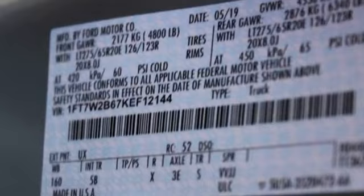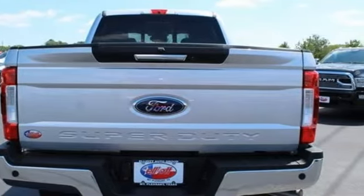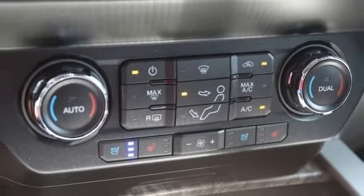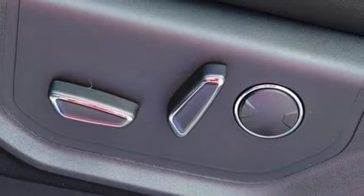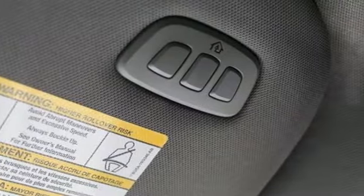And it comes with all the amenities you need: integrated navigation system with voice activation, power heated mirrors, dual zone climate control, rear parking sensors, remote engine start, driver memory seats, V8 engine, aluminum wheels, electronic shift on the fly, and automatic transmission.